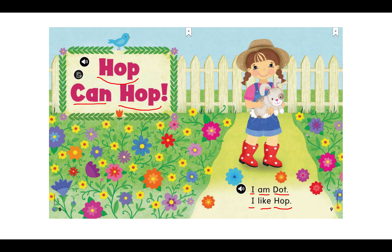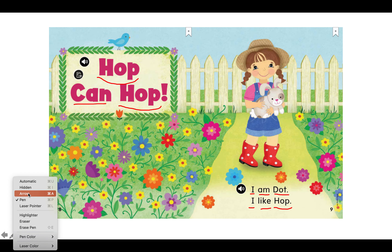Who do you think dot is? And she says, I like hop. Who do you think hop is? Great work. Let's keep going.